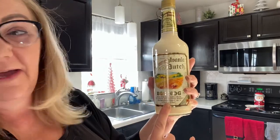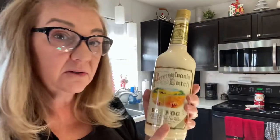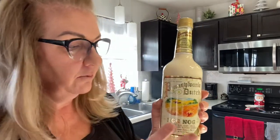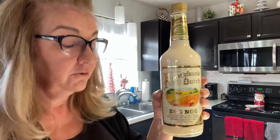It's the Pennsylvania Dutch eggnog — how appropriate, because I'm Pennsylvania Dutch. I don't know if they sell it everywhere, but look for this if they do. They also have a pumpkin flavor. He doesn't care for that one, but if you love pumpkin, they have a pumpkin flavored eggnog from Pennsylvania Dutch.